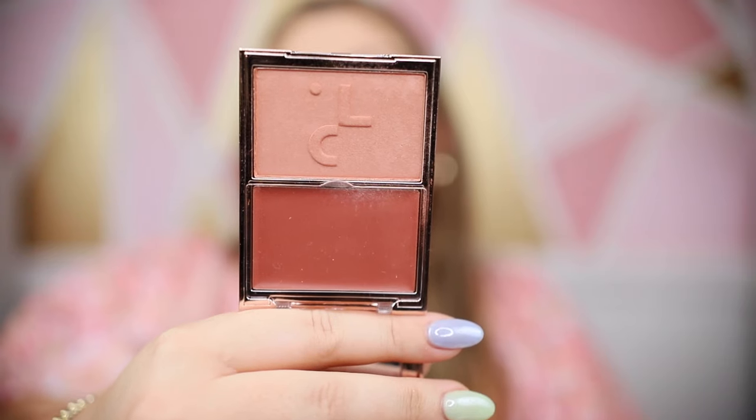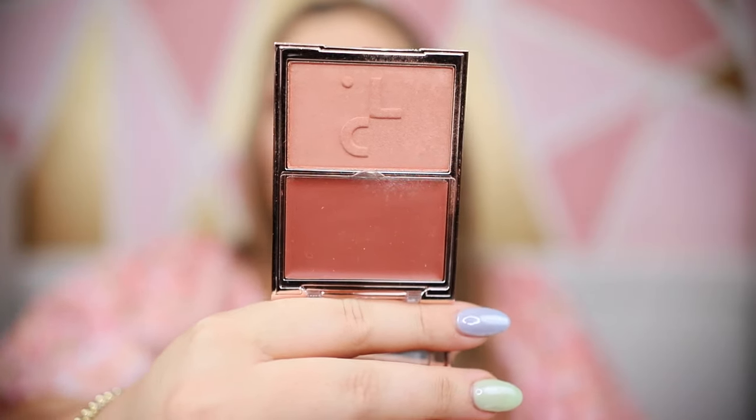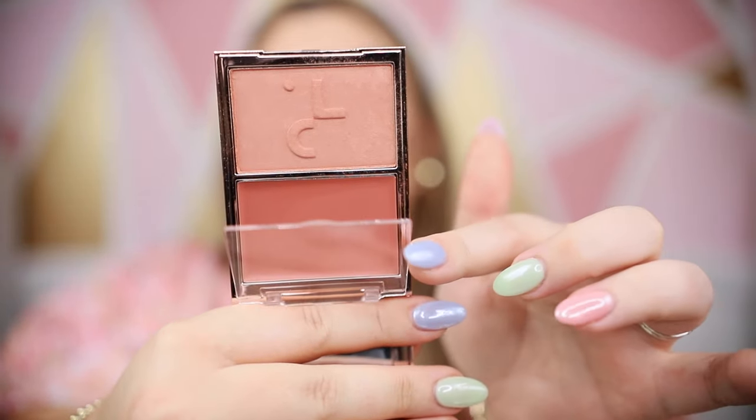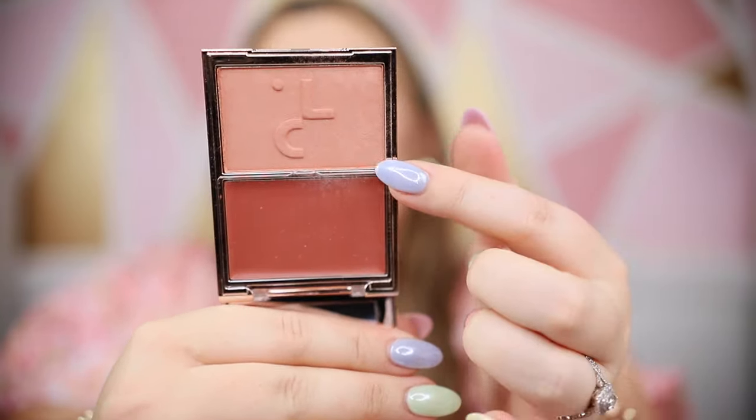Another recent purchase for me was a new Patrick Ta blush in the shade She's Blushing. I already had a couple of these but picked up this one that I used in my Alex Earl makeup video and fell in love with the shade. You have a cream blush behind a little clear window and then a matte blush. It's just the perfect everyday shade — a little more muted, great for all seasons, all skin tones, hair colors. And he just recently released a couple new shades in that, so I'm going to check those out.